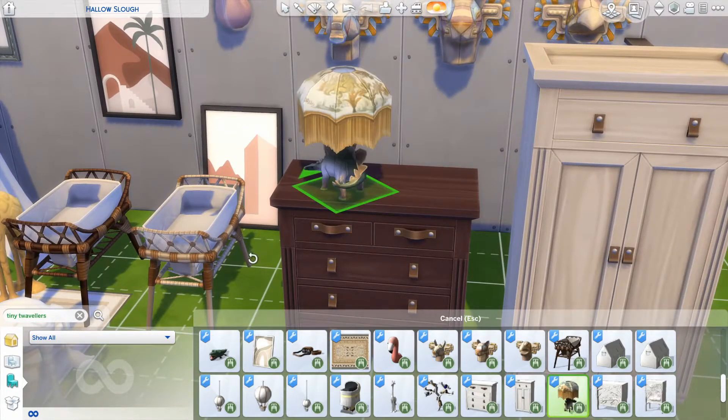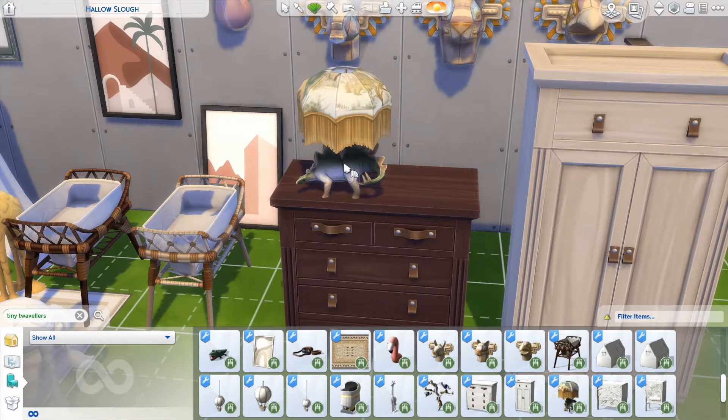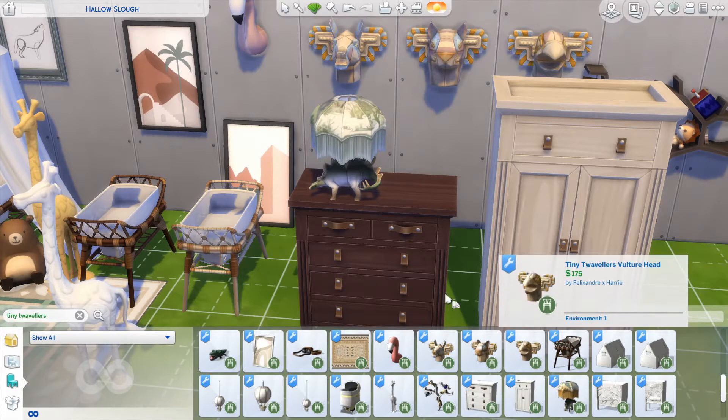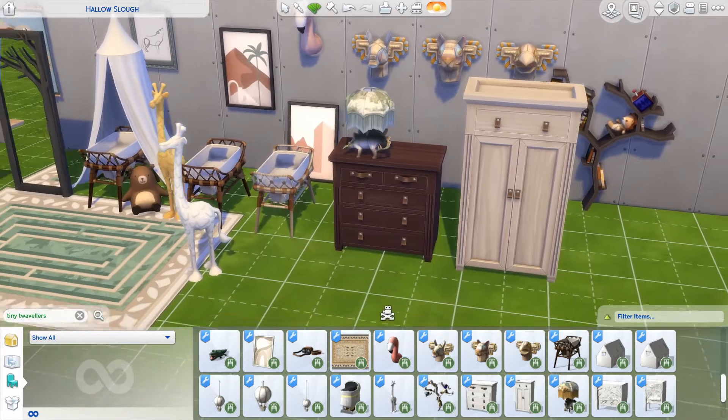This lamp, though — amazing. Everyone from your toddler to your grandma will love this. It's like a really grandma-ish lamp, but the stand is a dinosaur. That is one cool-looking lamp.